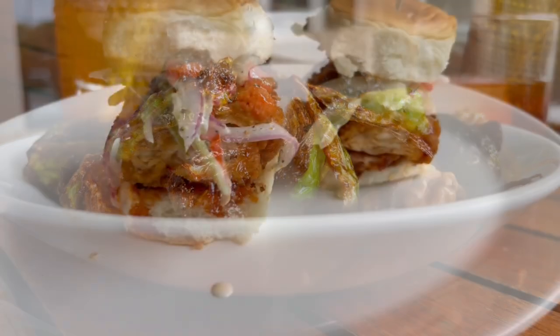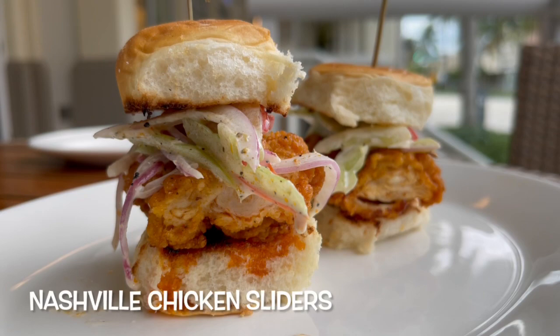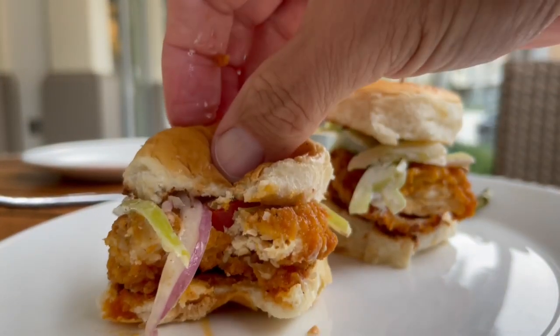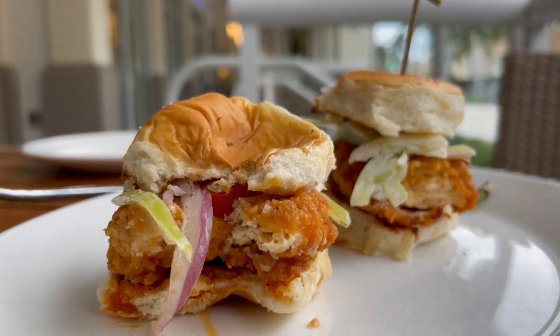To complement that we got the Nashville chicken sliders. These are small chicken sandwiches with a light southern breading, house butter, green tomatoes, and fries. Despite the breading, they are very light and moist.